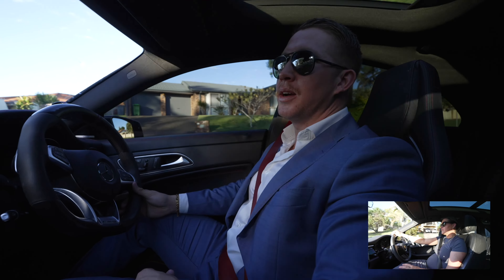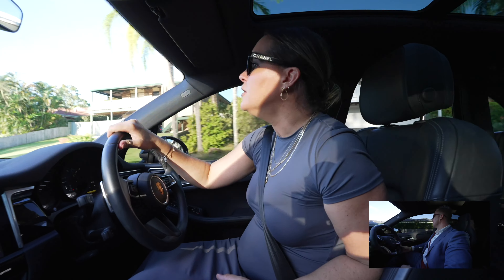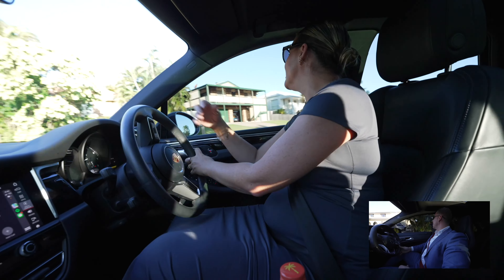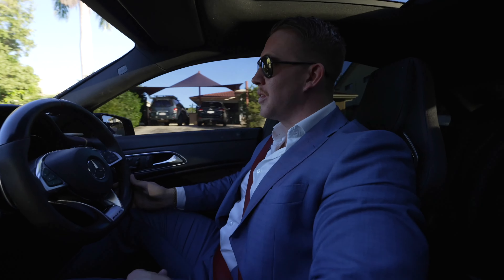Hey Ty. Hey Soph, how you going? Yeah good, what's up? Are you busy? Yup. You got another listing? Yup. Woohoo! Tell me it's a renovator because we've got so many buyers for something like that. 51 Stretton Drive, Helensvale. Meet me there.